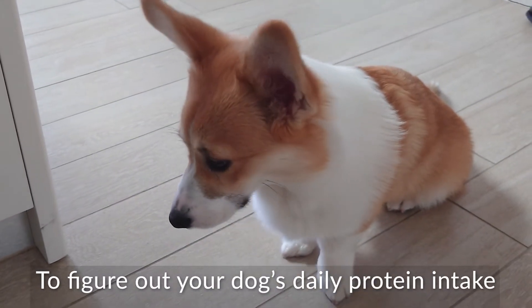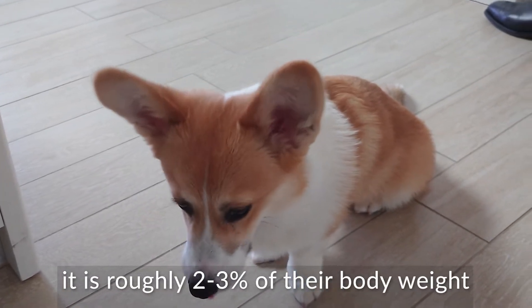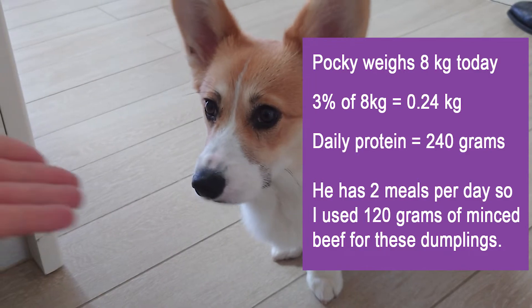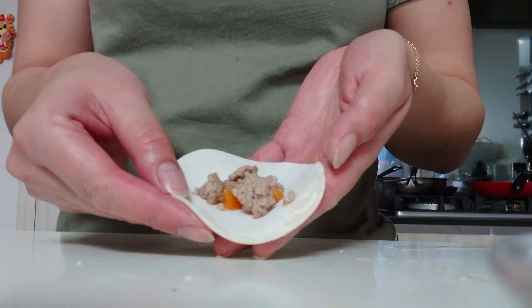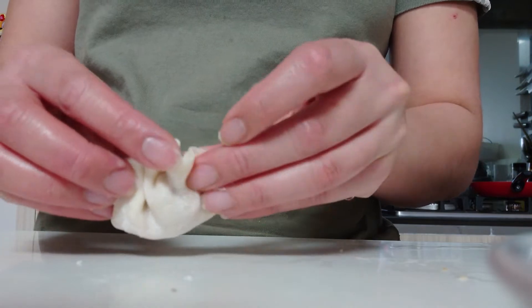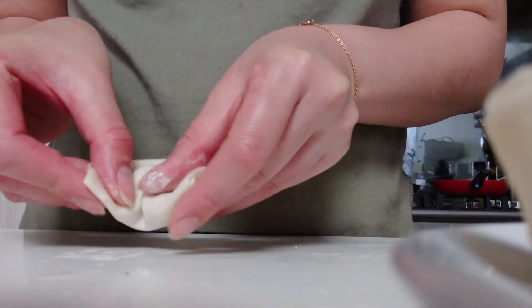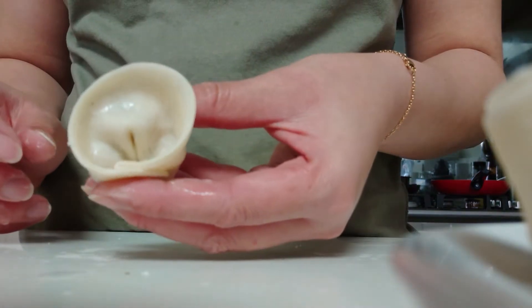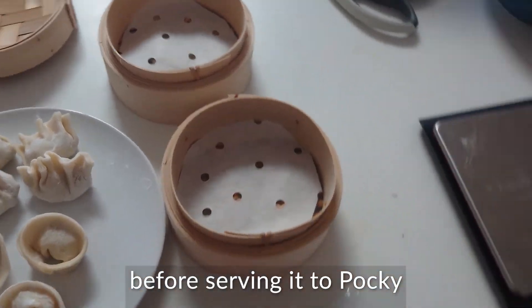To figure out your dog's daily protein intake, it is roughly two to three percent of their body weight. I'm gonna steam it and then let it cool down for two hours before serving it to Pocky.